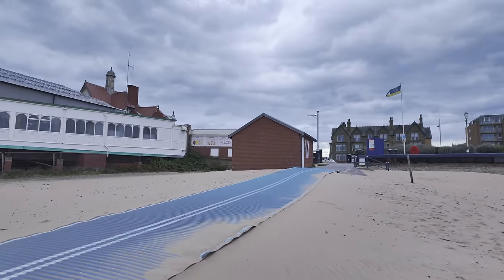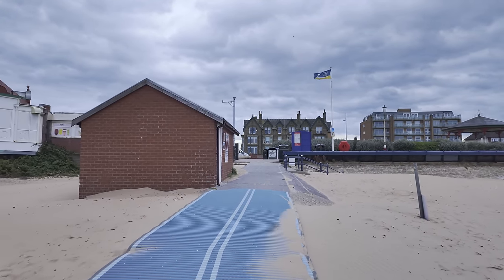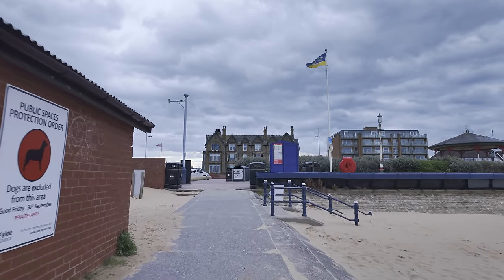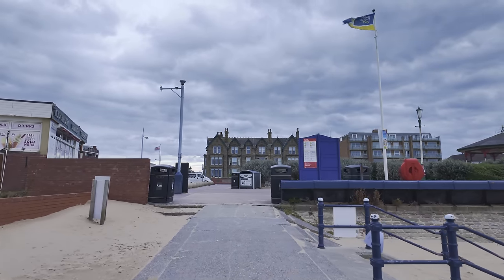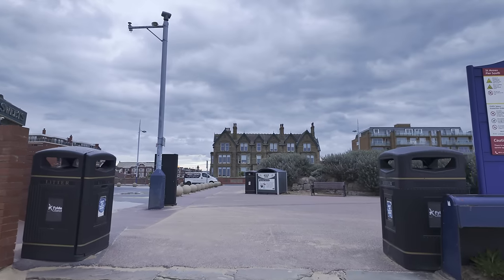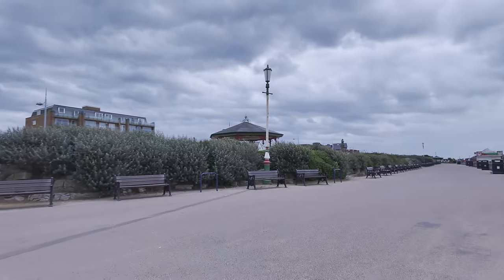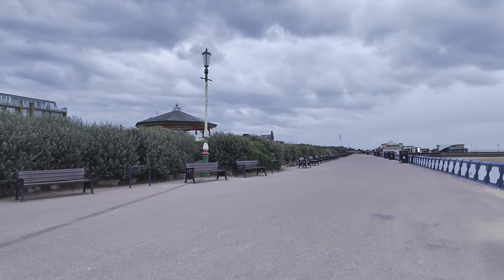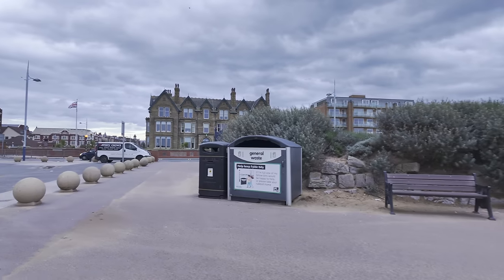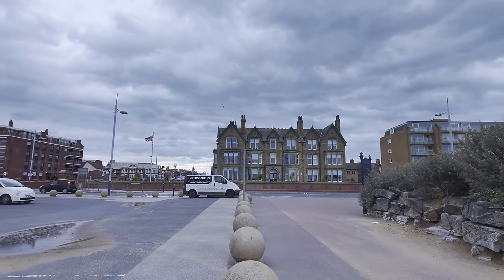I think I'm going to have to get my brolly because the rain's starting to come down. I'm just making my way up this non-slip path to the front of the pier. So this is St Annes, just down the road from Blackpool — a little bit more, how can I say it, quieter certainly. It's certainly quiet at the moment. Not quite as in-your-face as Blackpool.